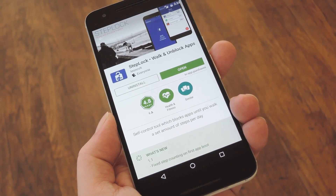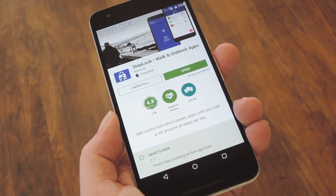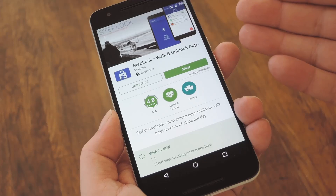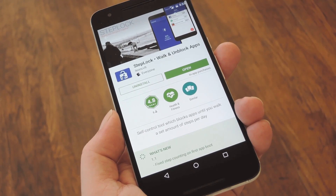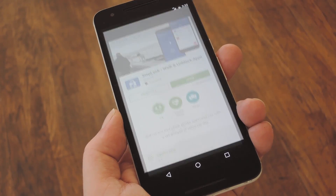The premise here is simple. You just set a step count goal for your most commonly used apps, then this app will lock you out of them until you've reached that goal today. The app itself is called Step Lock, and it's available for free on the Google Play Store, so search it by name to get it installed, or you can use the link in my full tutorial.